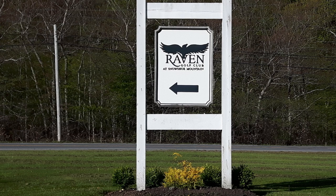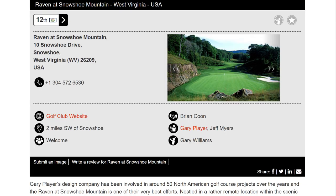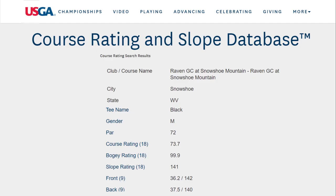This week's course is called The Raven at Snowshoe Mountain. It is a West Virginia course that's been on my radar since I saw it on the Top 100 Golf website. It's ranked fifth or twelfth in West Virginia. It's a course designed by the Gary Player Architectural Golf Design Company, if not Gary Player himself.